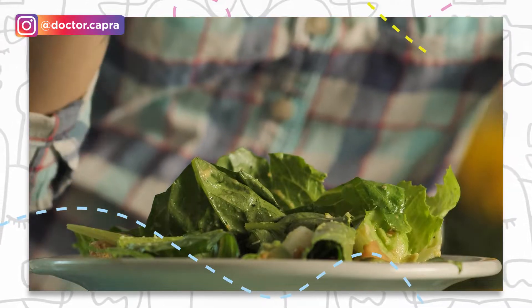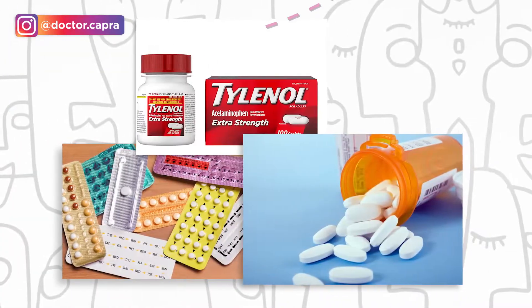But it also binds the good things in your body — it can bind vitamins and minerals. Let's say you're eating a healthy salad with vegetables thinking you're getting all these nutrients, but you accompany your lunch with an activated charcoal juice. You're not really absorbing all the food that you're eating, and it can also make medication that you're taking less effective.